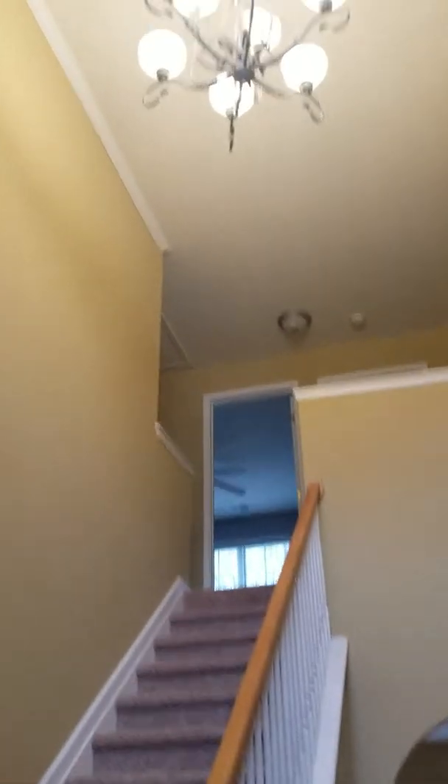So we're at the foyer. All the light bulbs are working and the foyer is freshly painted. And the hall closet, or coat closet.